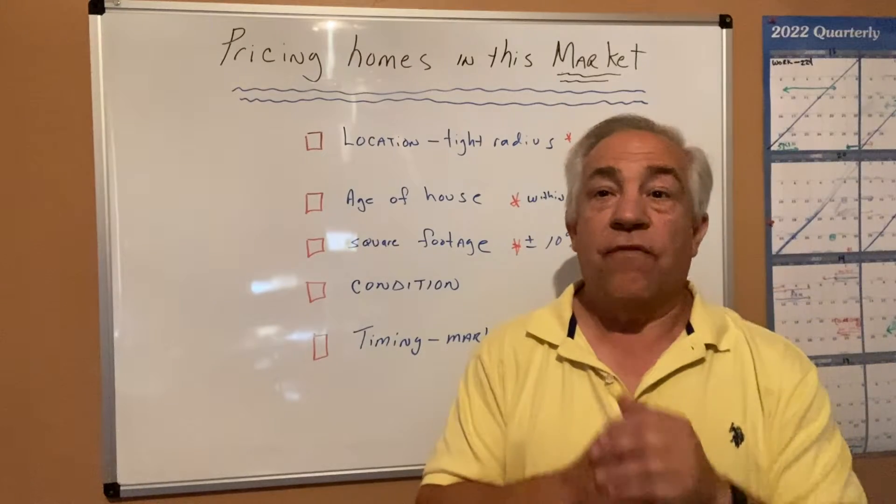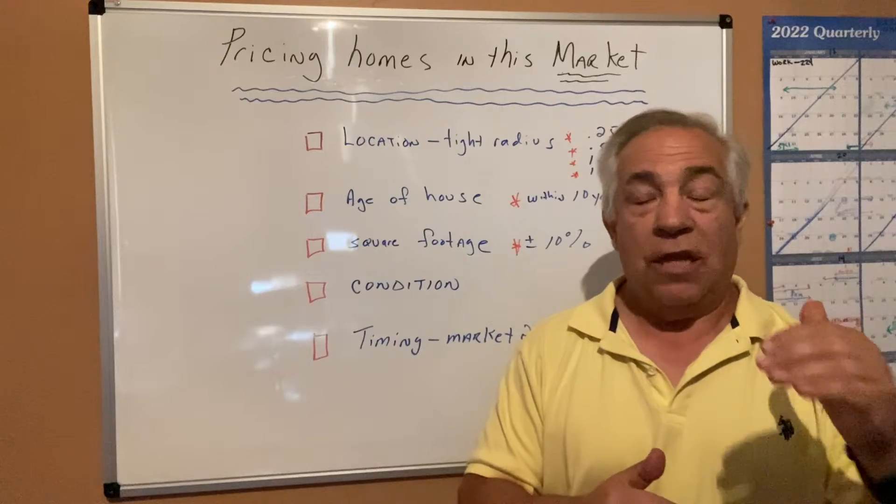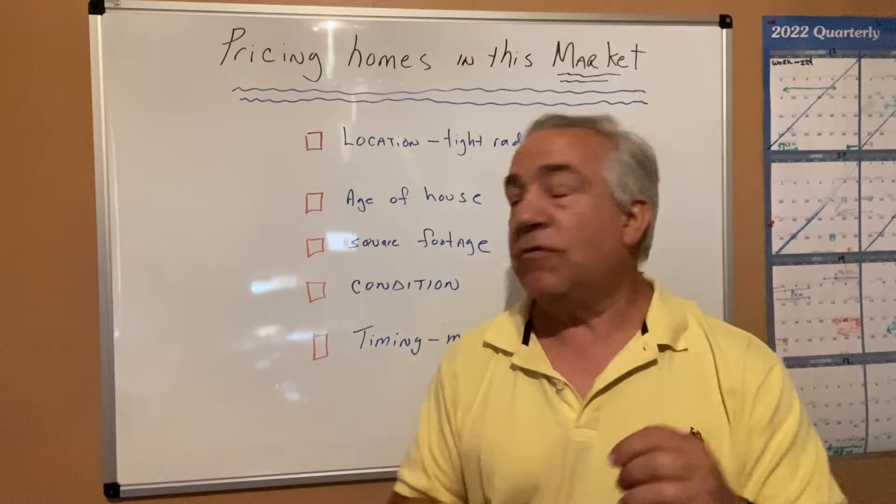Condition. If you see a home that has a lot of deferred maintenance and repairs, you have to discount that going out the gate. You have to in today's market.